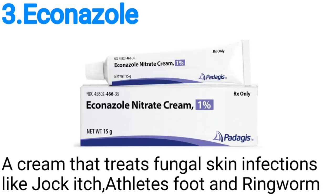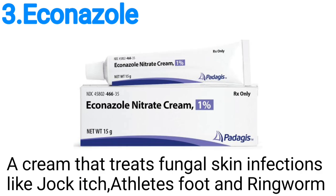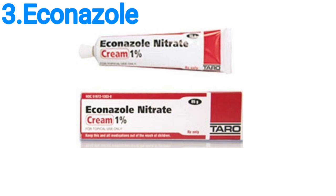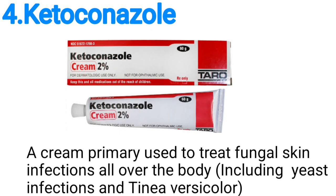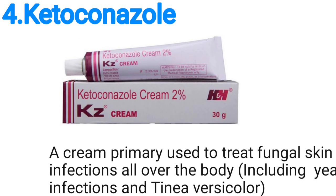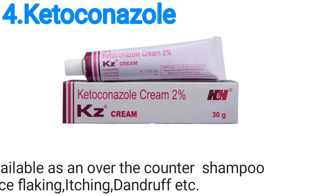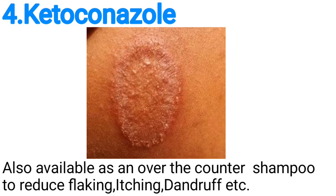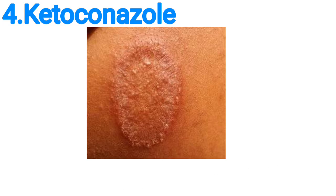Number three, we have econazole, a cream that treats fungal skin infections like jock itch, athlete's foot, and ringworm. Number four, we have ketoconazole, a cream primarily used to treat fungal skin infections all over the body, including yeast infection and tinea versicolor, and also available as an over-the-counter shampoo to reduce flaking and itching of dandruff.